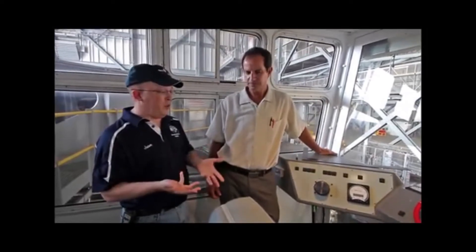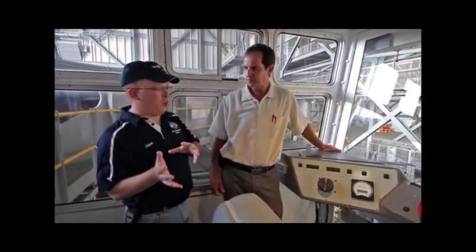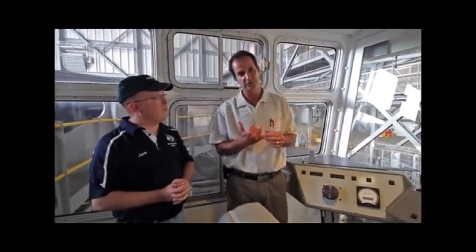We're actually inside the cabin of the Crawler Transporter now. Before we touch on some of the changes being done to improve it for the future, tell us a little bit about the Crawler Transporter's history and what NASA is trying to do for the future of these vehicles. Before the Apollo program, they knew they needed something to be able to move this giant vehicle from where they assembled it to the launch pad.